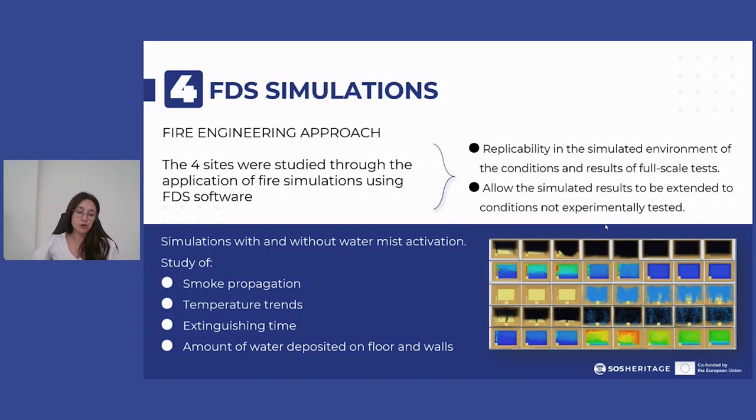Based on the prediction of fire dynamics through the application of suitable calculation models, the simulated results guarantee the replicability in the simulated environment of the conditions and results of full-scale tests, and allow — within the limits of applicability compatible with the investigated phenomena — the simulated results to be extended to conditions not experimentally tested.